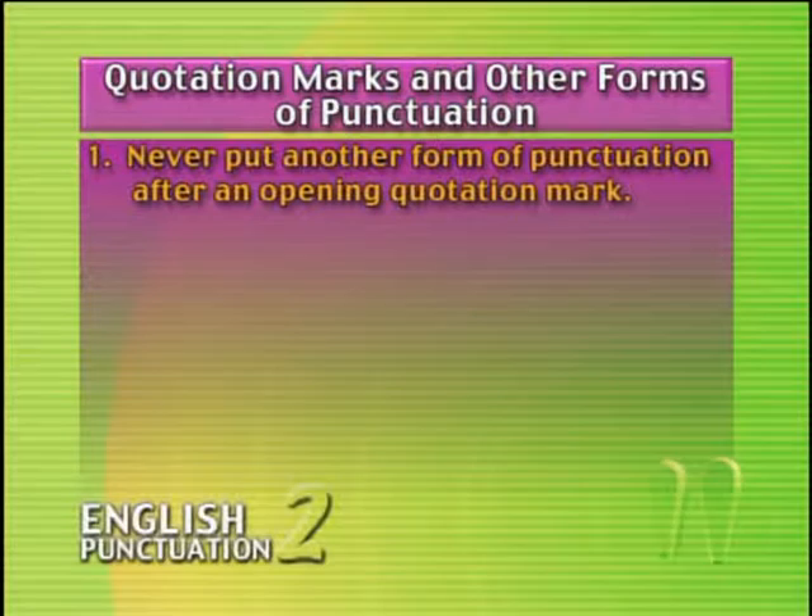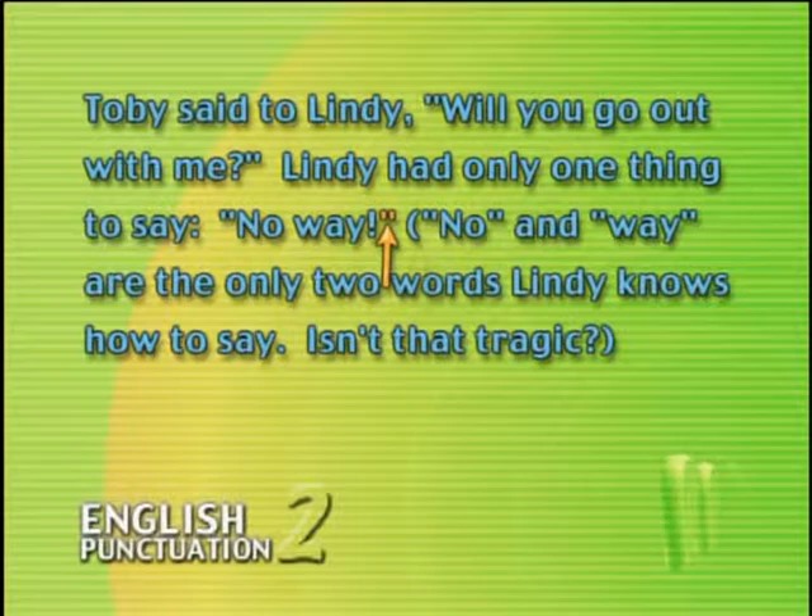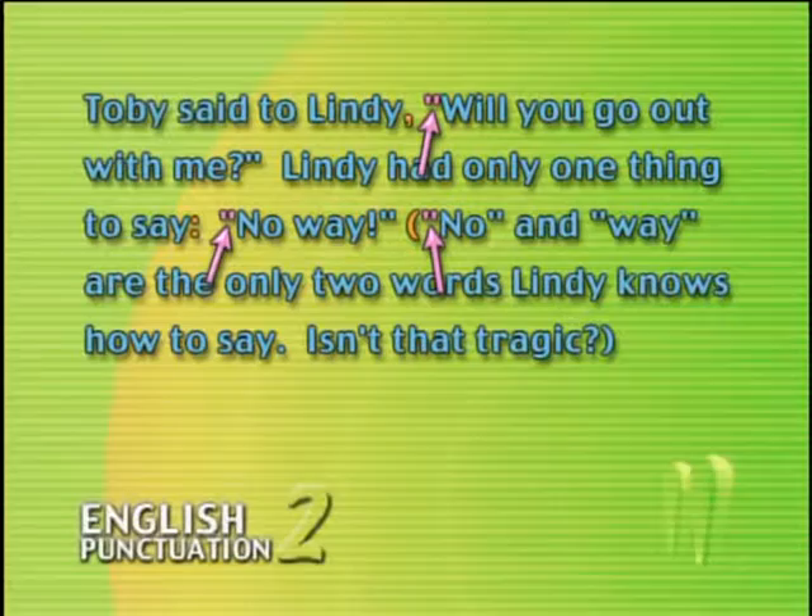Rule number one: never put another form of punctuation after an opening quotation mark. When an opening quotation mark and some other punctuation mark are right next to each other, the other punctuation mark always goes before the quotation mark. Here are a couple of sentences that show this rule: 'Toby said to Lindy, "Will you go out with me?"' and 'Lindy had only one thing to say: "No way."' In each case — comma, colon, and parenthesis — we've placed the mark before the opening quotation mark. The same holds true for all forms of punctuation.